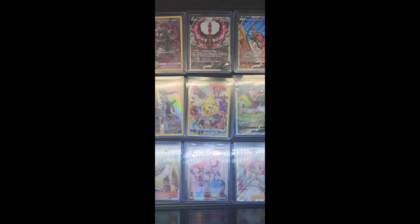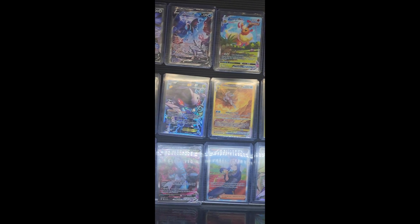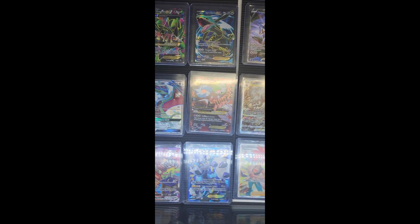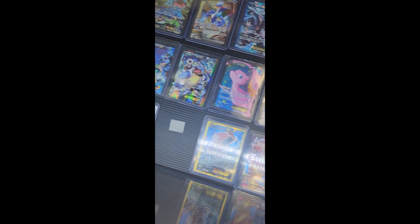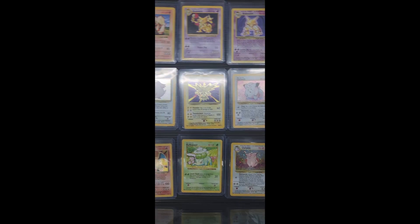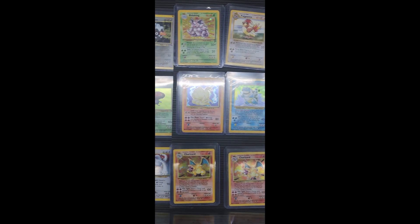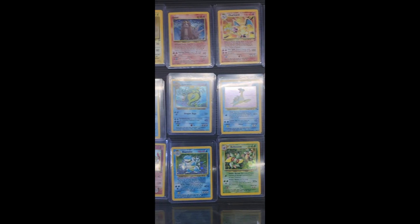They had a ton of vintage cards as well — sorry for the light reflection, I only had my phone camera. There was a Blaziken V-Max there; I was going to buy it but they were trying to charge me $350 for the raw card and it wasn't even in that good of condition. So I ended up not buying any of the raw cards. Of course they had the Lugia, a bunch of old Charizards. It was pretty cool.